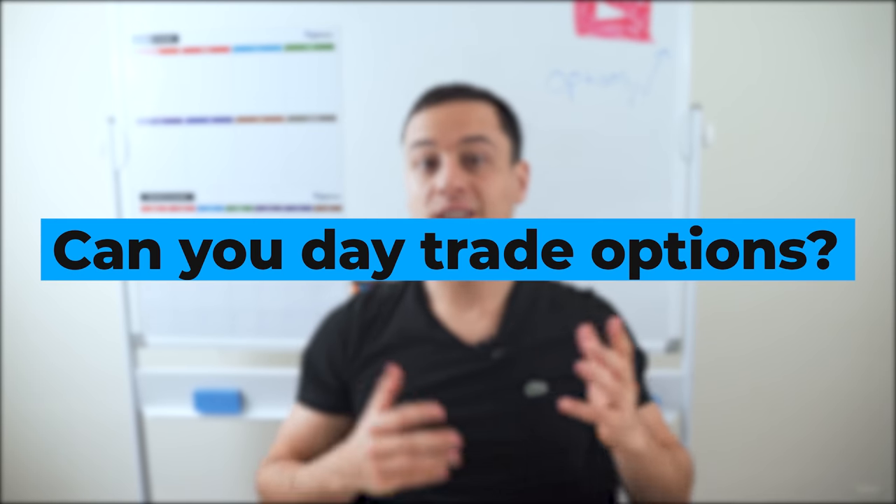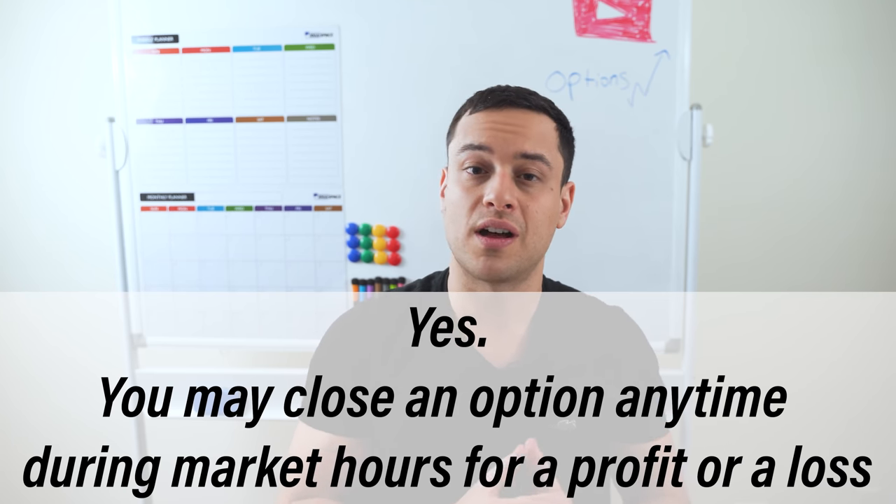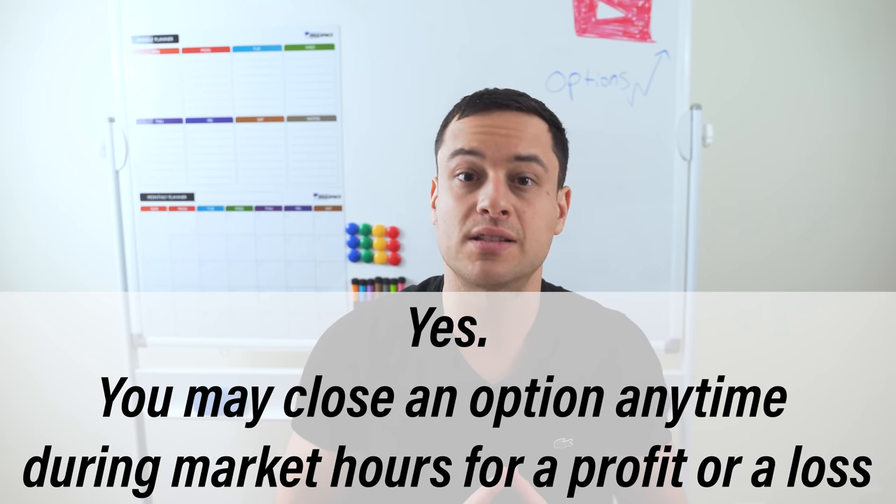Now let me answer some common questions because I've taught hundreds of successful students and I've written down their questions. Number one: can you day trade options? The answer is yes — you may close an option anytime during market hours for a profit or for a loss. Many people decide that they want to play a short-term option and close it out the very same day. That can be a fine strategy, as long as you understand that frequent trading will most likely result in a loss.